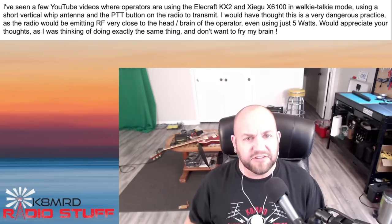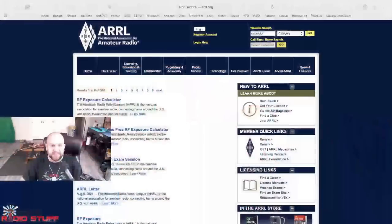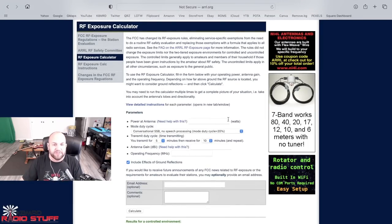We've touched this before on the channel, but it's definitely worth revisiting. We can actually take a look if we hop over to ARRL.org and right where it says website search, if we just type in 'calculator' and hit enter, we get this RF exposure calculator.